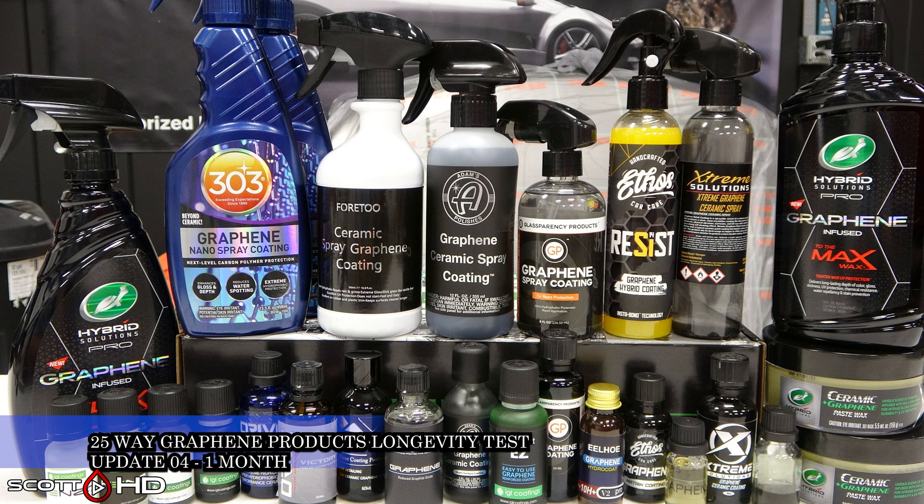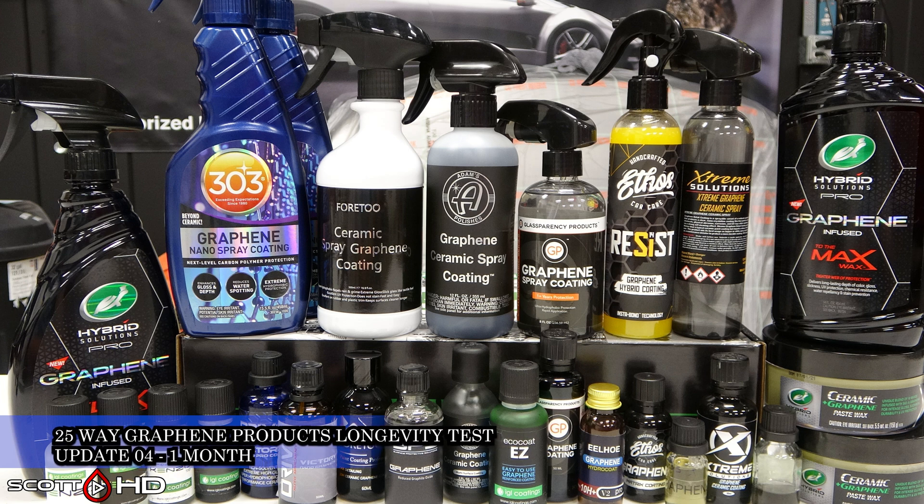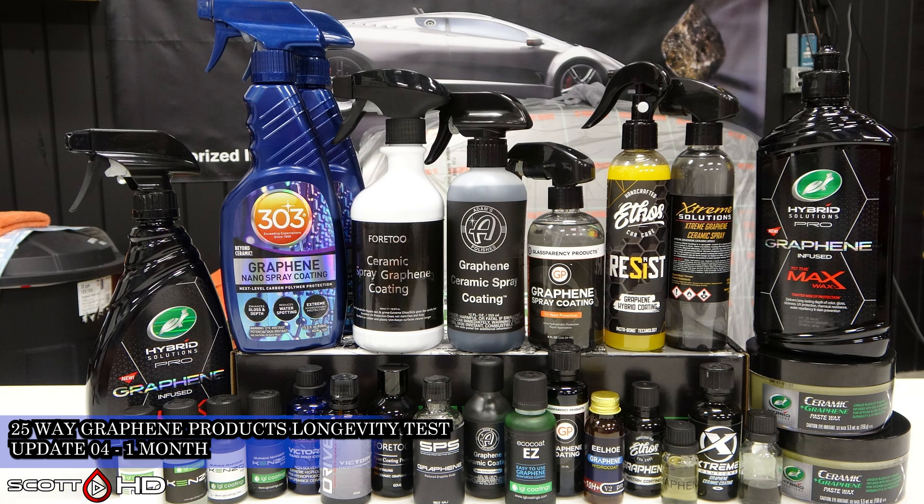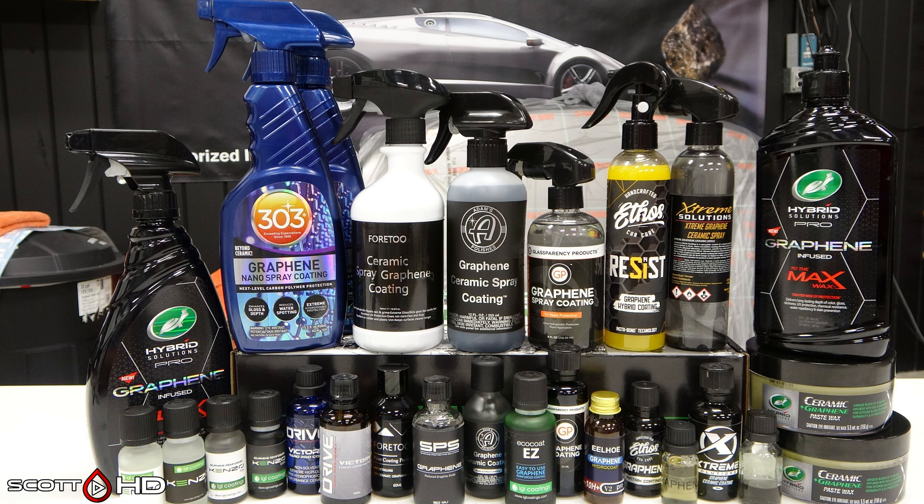Welcome back everyone. This is now the one-month update of our ongoing 25-way graphene coatings and sealants product longevity test. I usually do one-week update intervals for new tests like this until the one-month mark, but it has been raining non-stop here for almost two weeks. Fortunately I got a break in the weather to do my monthly updates today, so we skipped over the three-week update.